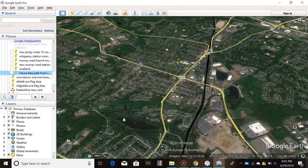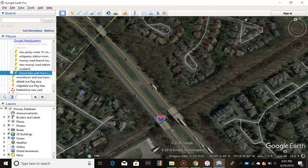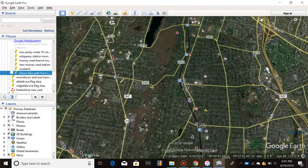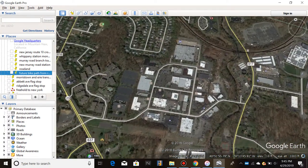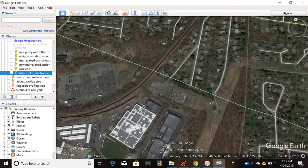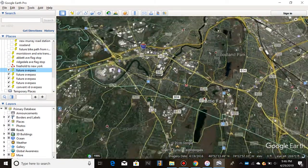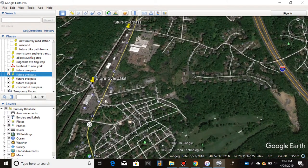There's a future bike path from Roseland train station. From Route 280, the original right-of-way went all through here and connected all the way to Caldwell. The junction was right around here. It's a quick overview but I want to show that this line and these overpasses deserve upgrades. These are my plans, not NJ Transit's — just my brainstorming ideas.